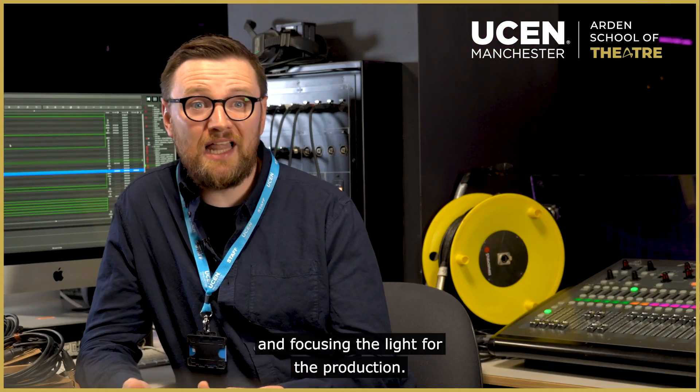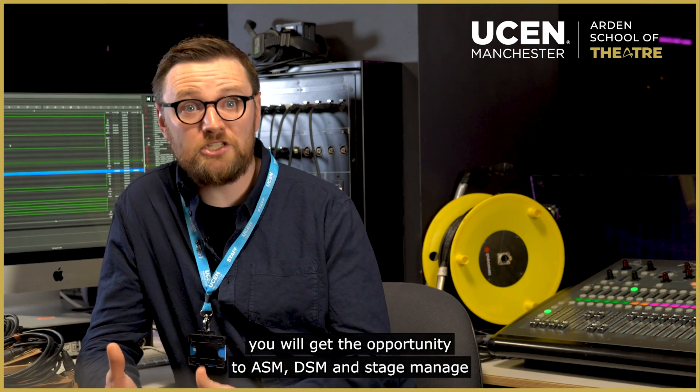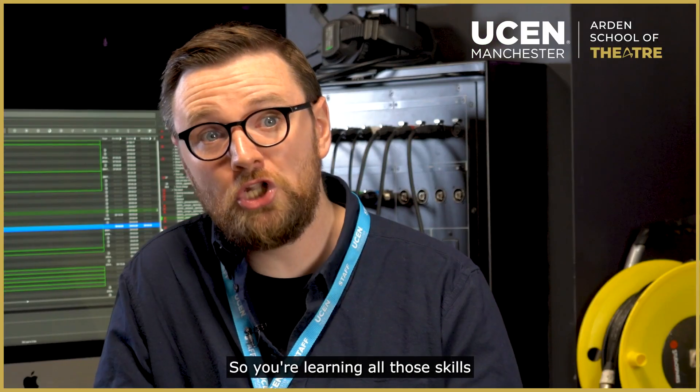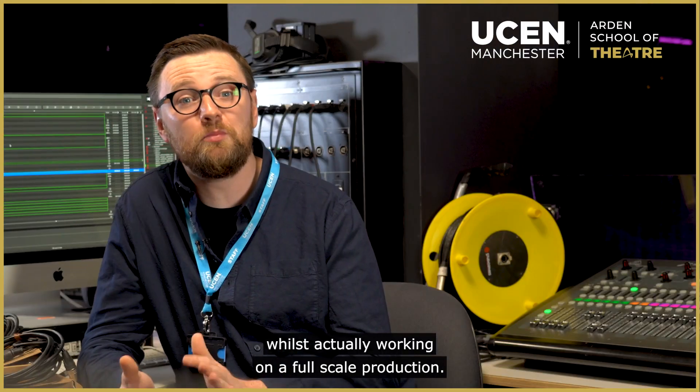You could be programming, rigging and focusing the light for the production. In stage management, you will get the opportunity to ASM, DSM and stage manage the third year plays, musicals and dance performances — so you're learning all those skills whilst actually working on a full-scale production.